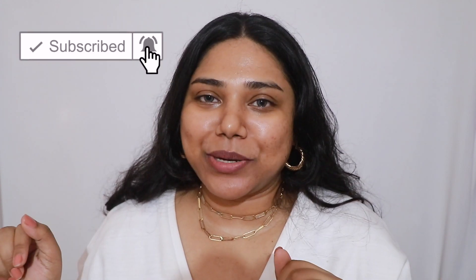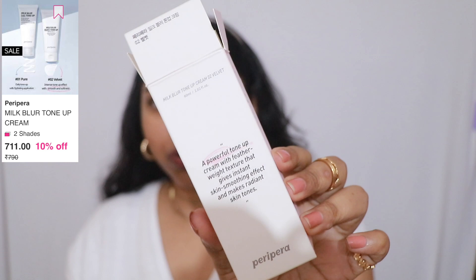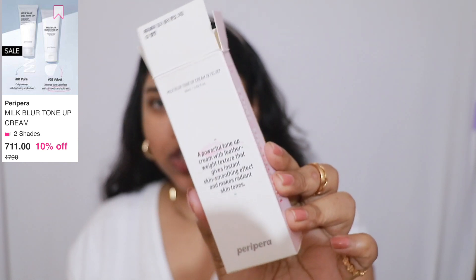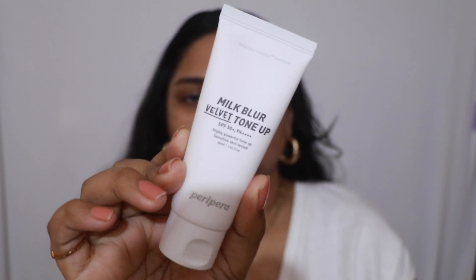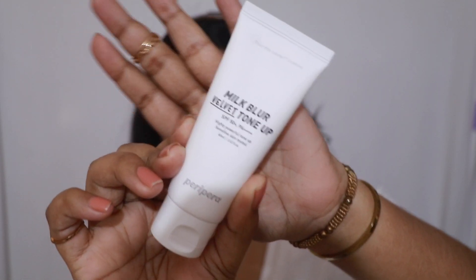I'm really excited for today's video because I've never tried Korean makeup before. If you like my content, definitely go ahead and subscribe and hit the notification bell. Now let's get started. The first product I'll be using is called the Peripera Milk Blur Tone Up Cream, and it's in shade number two, Velvet. They say it's a powerful tone-up cream with featherweight texture that gives an instant skin-smoothing effect and makes radiant skin tones.